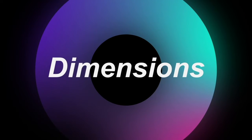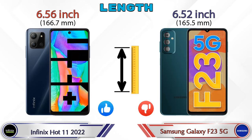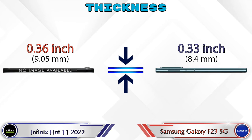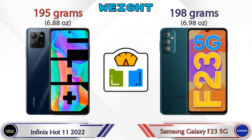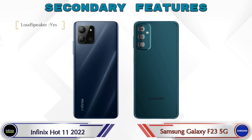Now let's check the dimensions. Length: Hot 11 2022 is 6.56 inches and Galaxy F23 5G is 6.52 inches, which is less. Width: Hot 11 2022 is 3.02 inches and Galaxy F23 5G is 3.03 inches, which are almost the same. Thickness: Hot 11 2022 is 0.36 inches and Galaxy F23 5G is 0.33 inches. Weight: Hot 11 2022 is 195 grams and Galaxy F23 5G is 198 grams, which are almost similar.